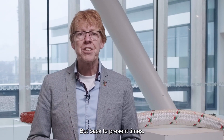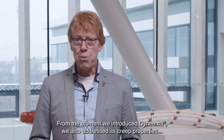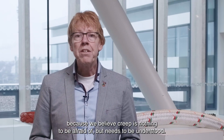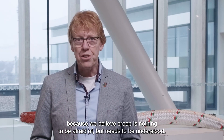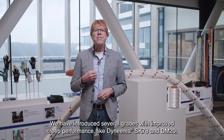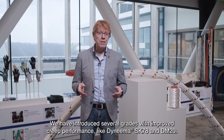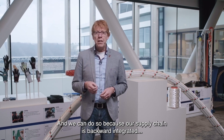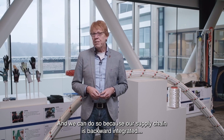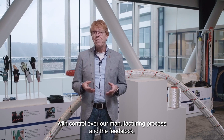Back to present times. From the moment we introduced Dyneema, we also addressed its creep properties, because we believe creep is nothing to be afraid of, but needs to be understood. We have introduced several grades with improved creep performance, like SK78 and DM20. And we can do so because our supply chain is backward integrated with control over our manufacturing process and the feedstock.